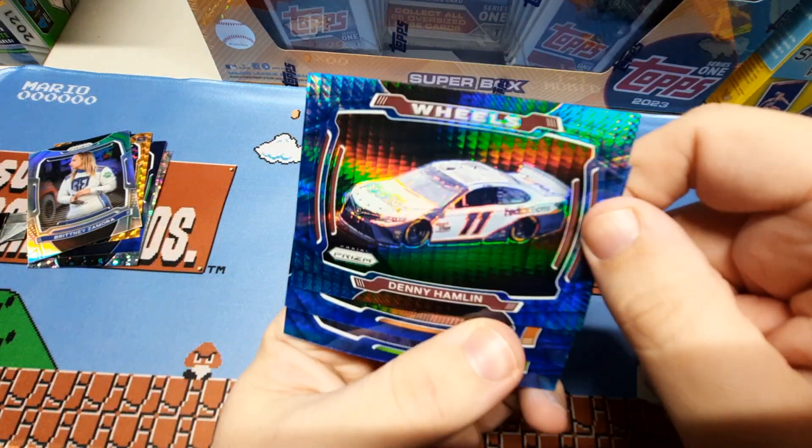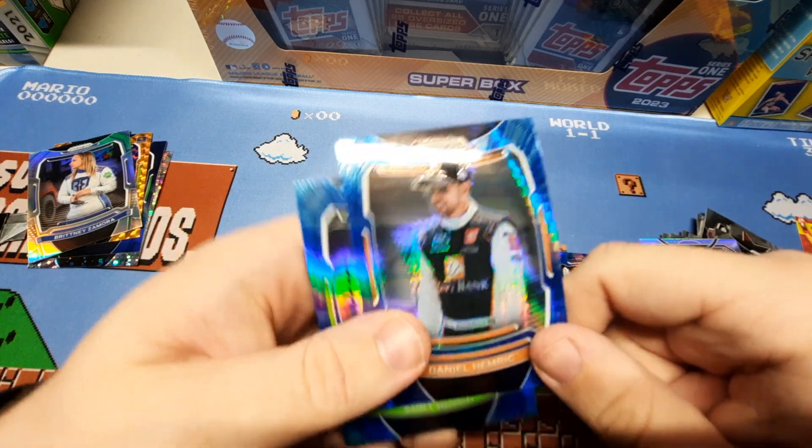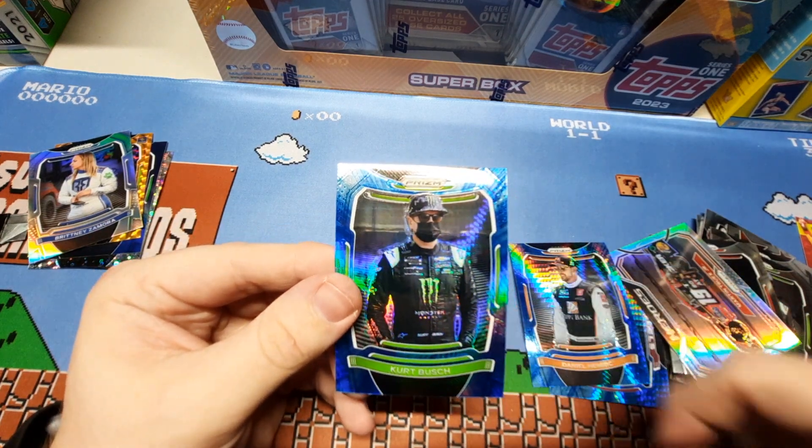These are nice — Wheels, Denny Hamlin, Daniel Hemric, and a Kurt Busch. Thank you for watching, see you again soon.